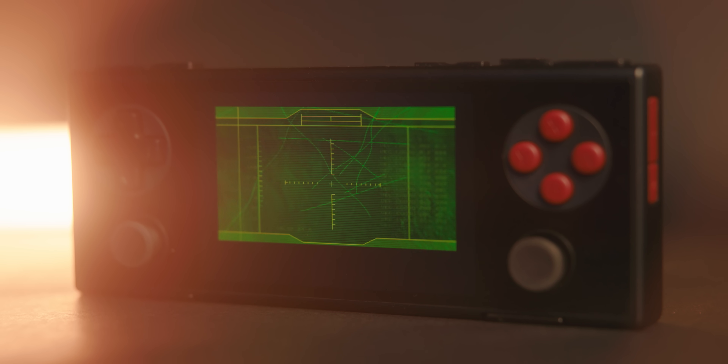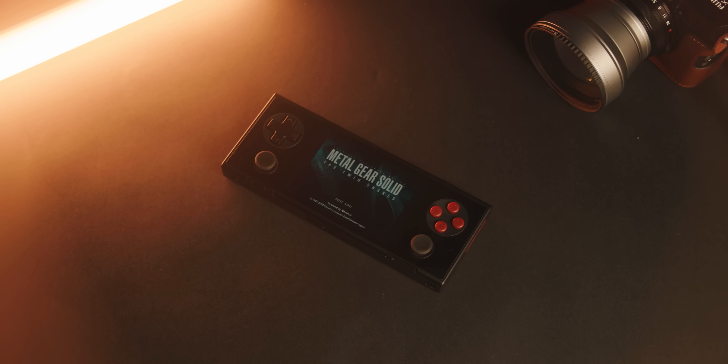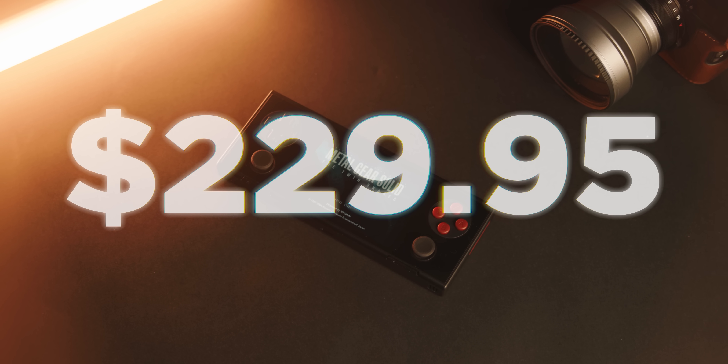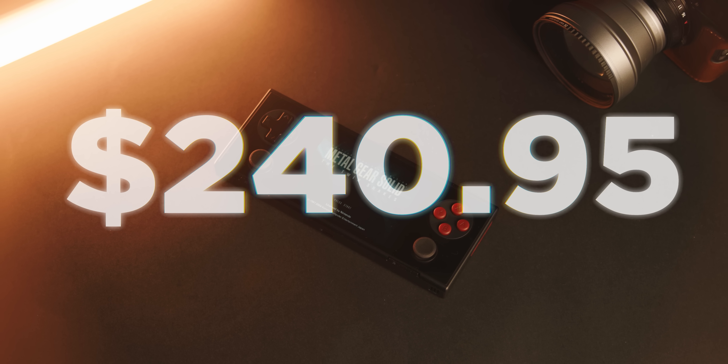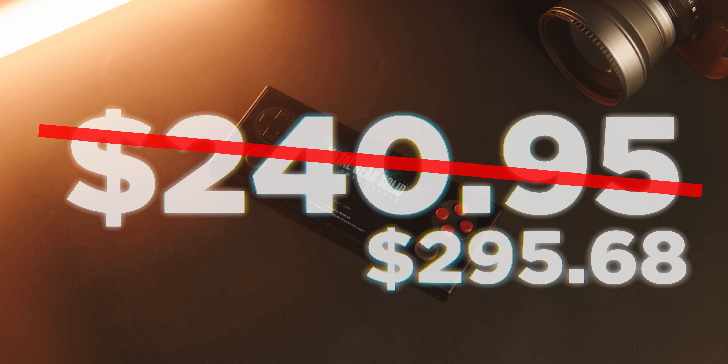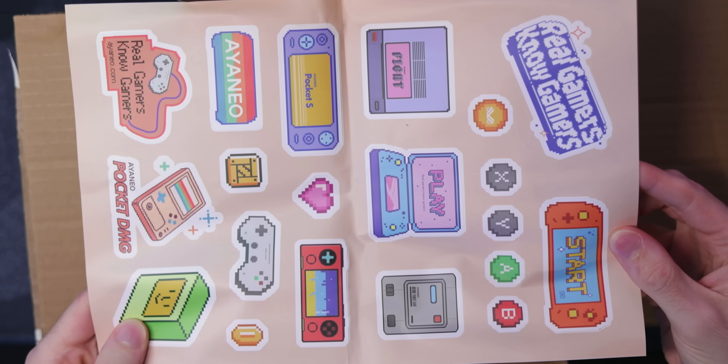This is also Android 13, so even if it's not powerful enough, you can still put whatever emulator you want on here just to try it out. This whole thing currently costs $229.95, but it could go up to $240.95. I paid $295 — wait, I paid more? Why did I pay more? I crowdfunded this. I was Early Bird. What happened to Early Bird? I guess it did come with a bunch of stuff.